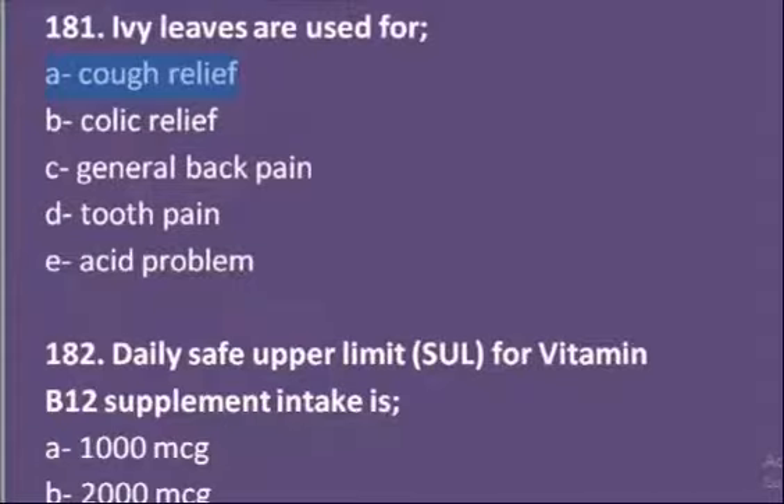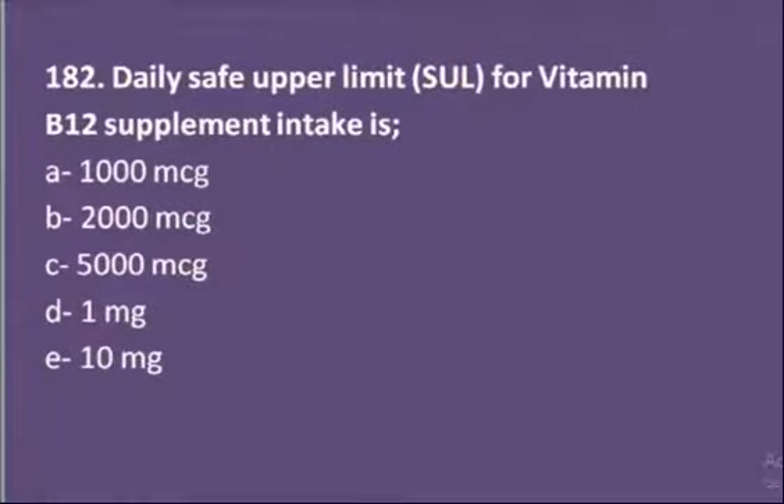Our second MCQ: the daily safe upper limit for vitamin B12 supplement intake is — options are 1000 microgram, 2000 microgram, 5000 microgram, 1 milligram, or 10 milligram. The daily safe upper limit dose for vitamin B12 is 2000 microgram. You can take 500 microgram tablets of vitamin B12 but not more than 4 tablets per day. So B is the correct option.